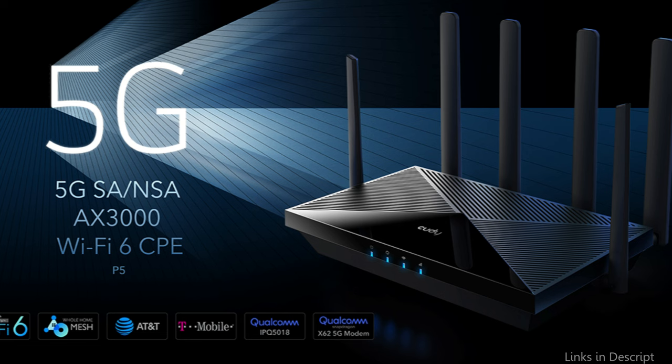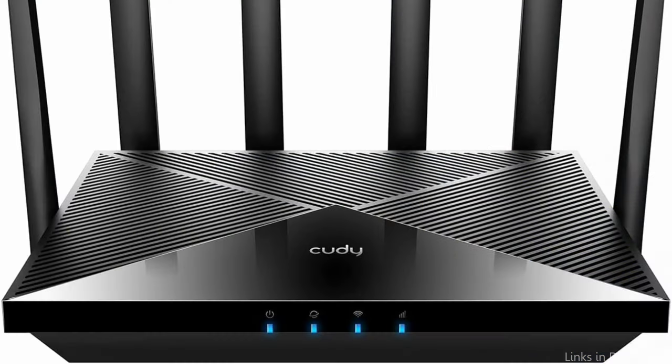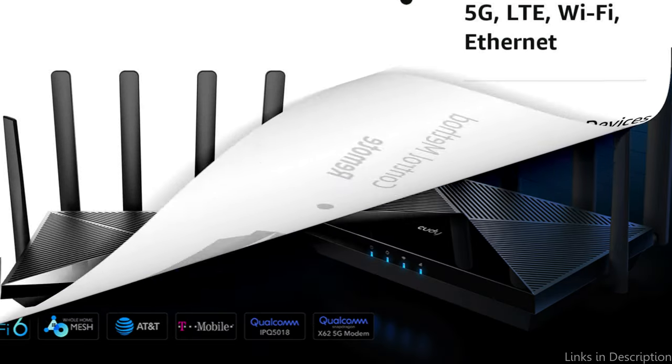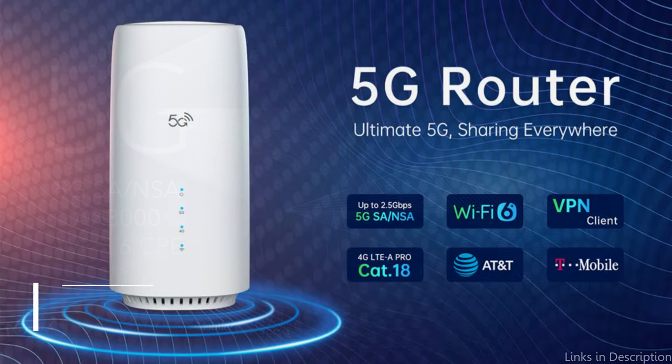The QD router is also made with a sleek, modern design that fits in well with any home or workplace setting. Overall, people looking for a dependable, quick 5G router with a built-in SIM card slot can consider the QD 5G router. This router is certain to provide high-speed internet and reliable connectivity to any home or company thanks to its excellent specifications and variety of cutting-edge features.